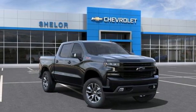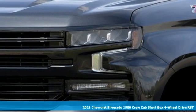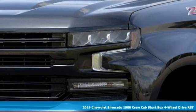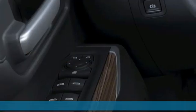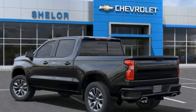It's a new 2021 Chevrolet Silverado 1500. Built to keep up with the rugged demands of your life, this Silverado 1500 is strong, safe, and comfortable. It's equipped for all your driving needs and wants.